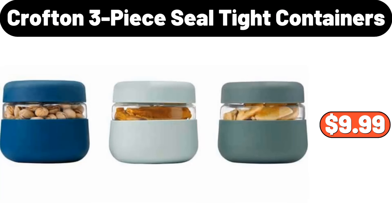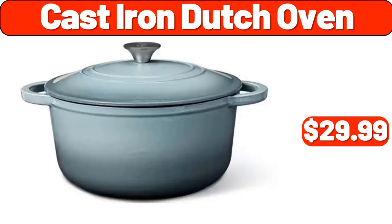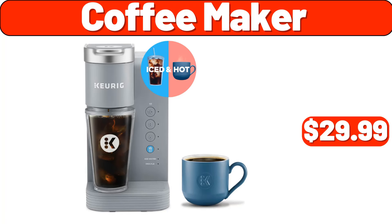Crofton three-piece seal tight containers, $9.99. Lightweight silky satin floral bathrobe soft cozy ladies housecoat, $19.96. Cast iron dutch oven, $29.99. Set of two mid-century barstool, $57.99. Coffeemaker, $29.99.